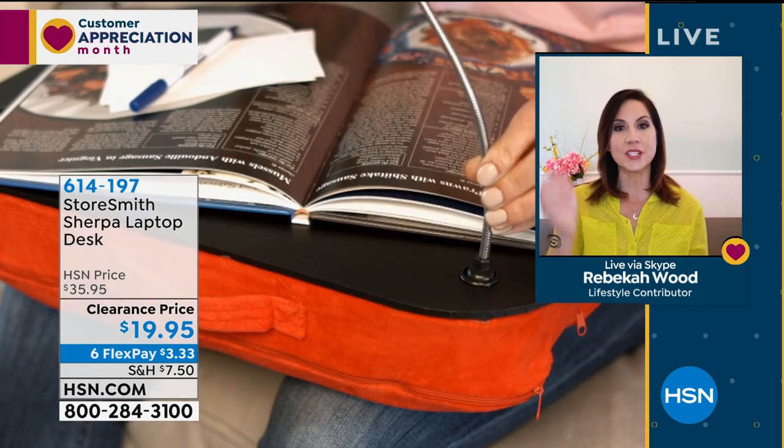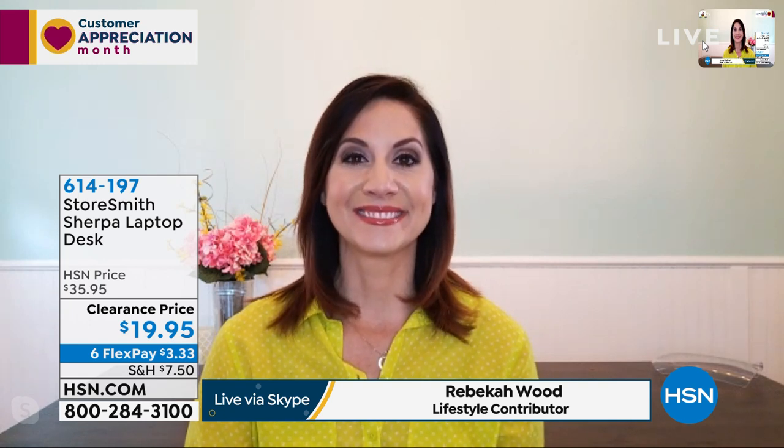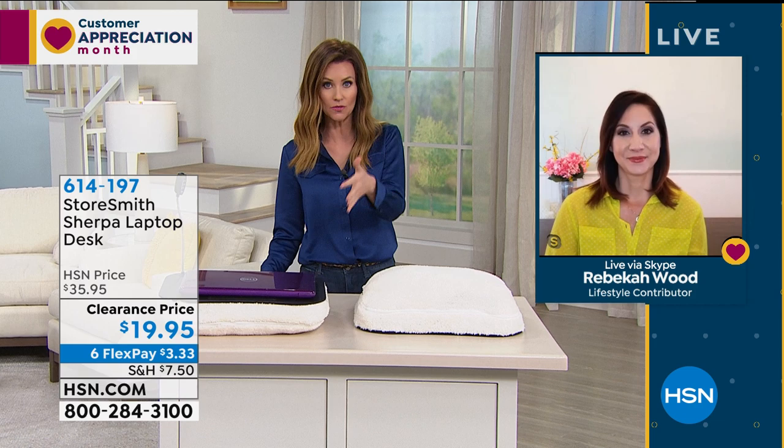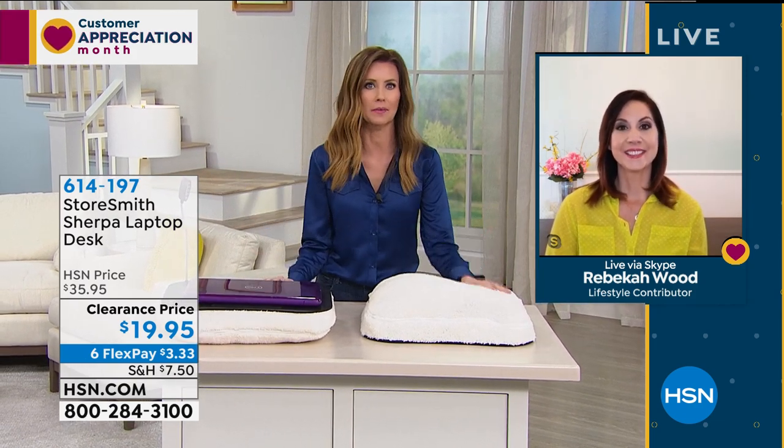I was reading the reviews and my favorite one is somebody who bought this just for her daughter for COVID-19 e-learning. She said her daughter loves it because she can take it around the house and do her work wherever she feels like at that moment. There are a lot of us who are parents trying to get all our kids set up — I know you've got three, I've got three. I'm trying to find places in the house for everybody.